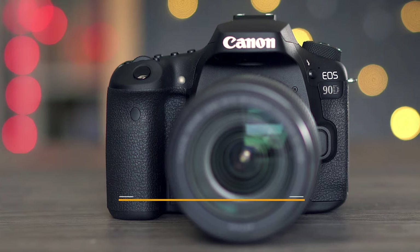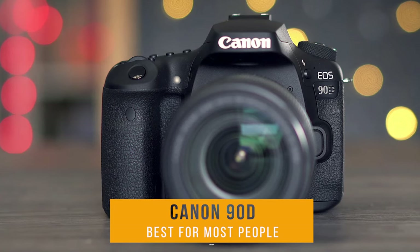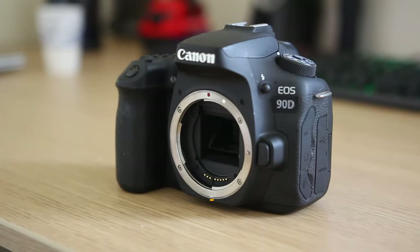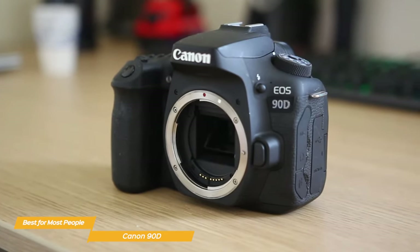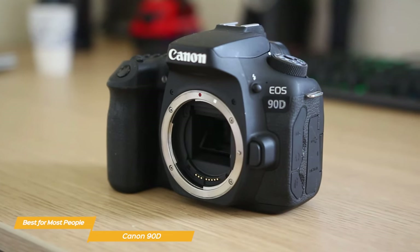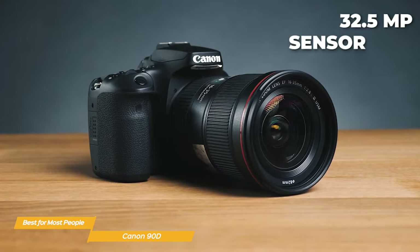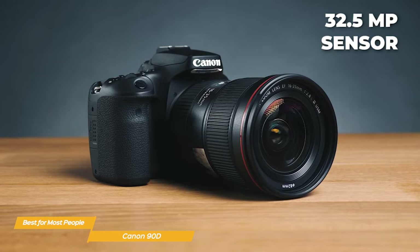First on my list is the Canon 90D — my choice for the best DSLR camera for most people. The Canon 90D is a great all-around camera that is fast and produces sharp, detailed images and videos with great color accuracy. It's powered by a 32.5 megapixel sensor and is capable of high-speed continuous shooting of up to 10 frames per second.